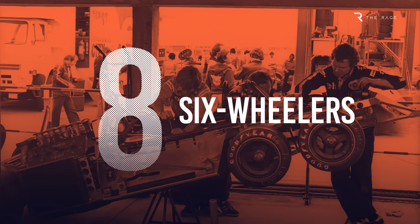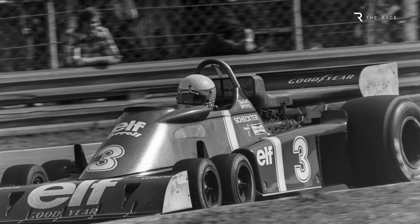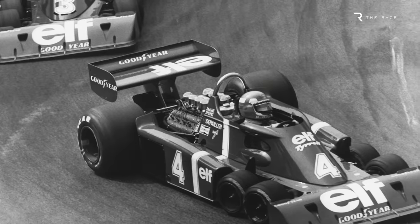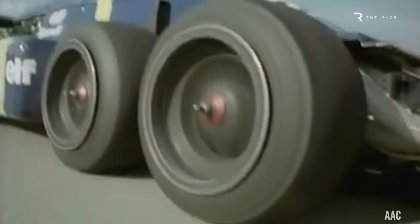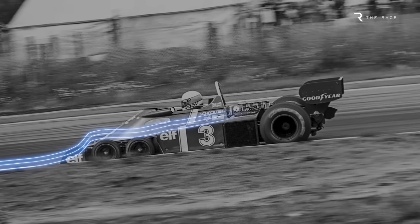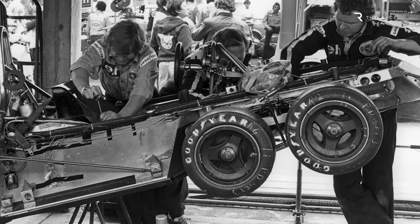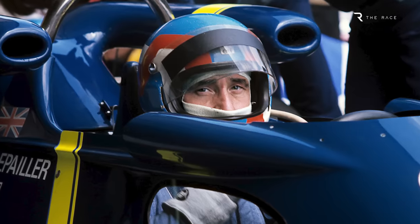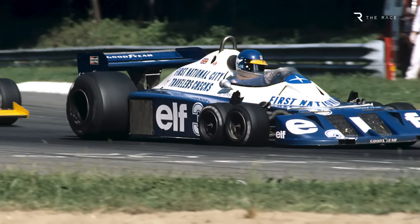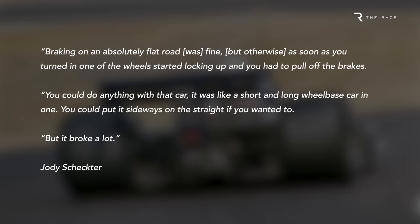Number 8: Six Wheelers. The famous Tyrrell P34 wasn't exactly a failure — Jody Scheckter and Patrick Depailler took a famous 1-2 in the 1976 Swedish Grand Prix. But it was a tricky car that never fulfilled the potential of the concept. The idea was to run four smaller front wheels, cutting lift and drag while generating good grip, but Tyrrell struggled partly because Goodyear put limited time and money into developing tyres on 10-inch wheel rims for the sole customer needing them. Ronnie Peterson struggled with it in 1977, and Scheckter found it tricky under braking and unreliable.